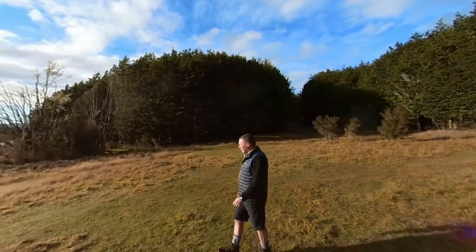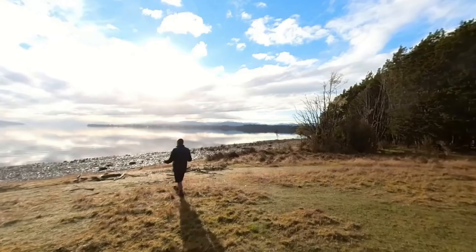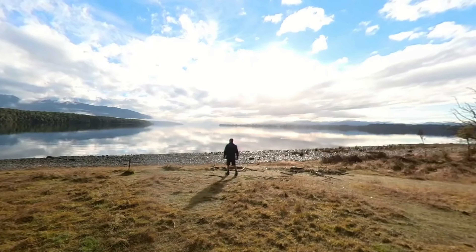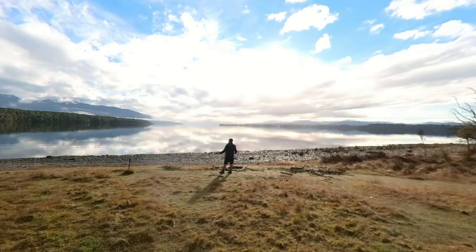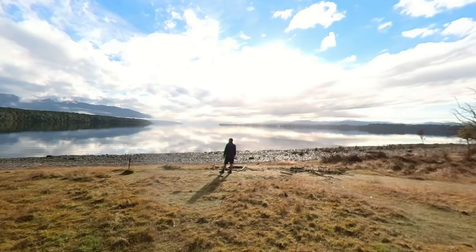Thanks for viewing the show folks. The scenery really does speak for itself — if you get the opportunity to come out here, you won't be disappointed. It's a beautiful park, not only in New Zealand but in the world. I'm lucky to live here and I'd love you to come out and see it with your own eyes.